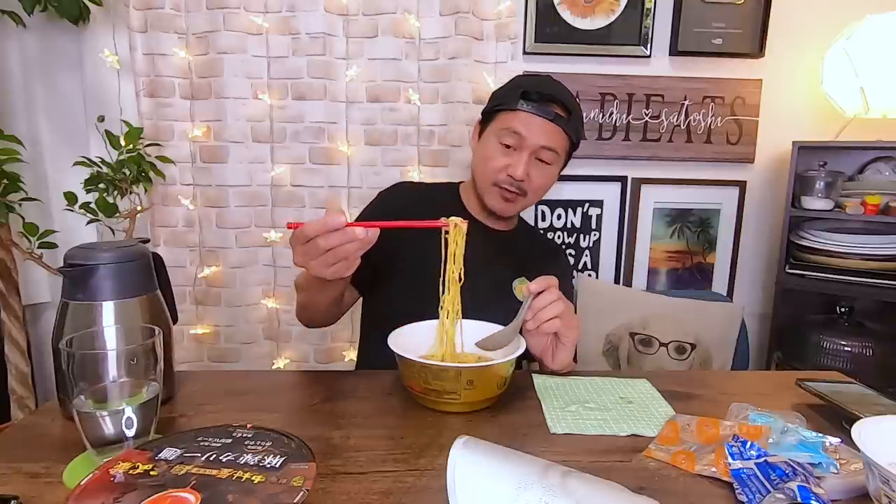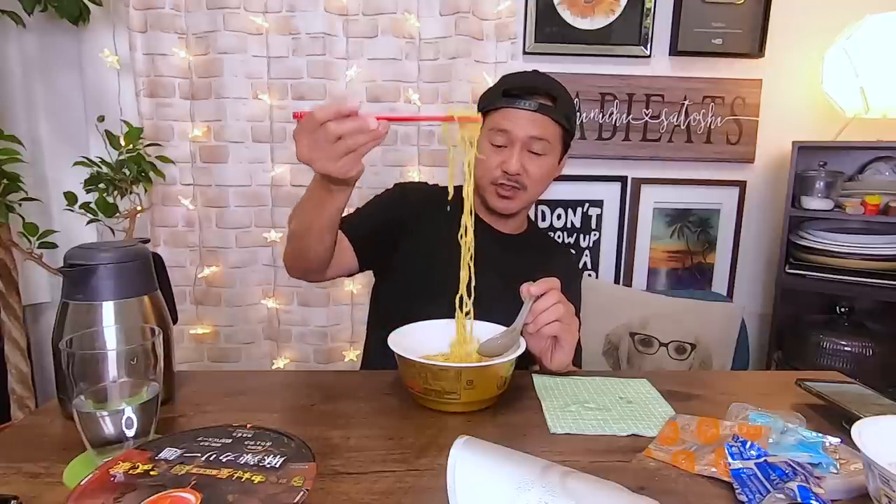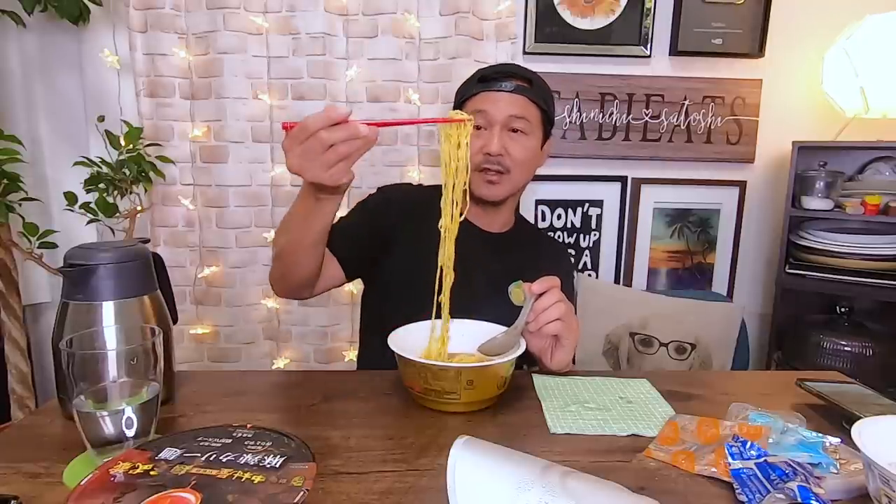Those fresh bean sprouts are really nice. Can you hear it? That's the bean sprouts — they're crispy. And the pieces of ground pork. This is a nice flavor. But I think what most stands out for me in this particular ramen are the noodles — the noodles are delicious.